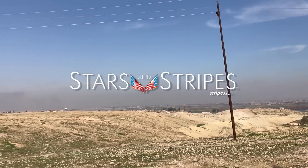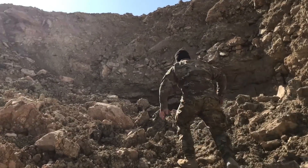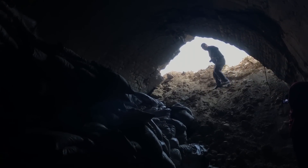Here, south of Mosul, advancing Iraqi forces made a discovery in an old railway tunnel. Inside, the Islamic State militants had built a camp for foreign recruits. Hidden from the prying eyes of overhead surveillance, the jihadis could train here.